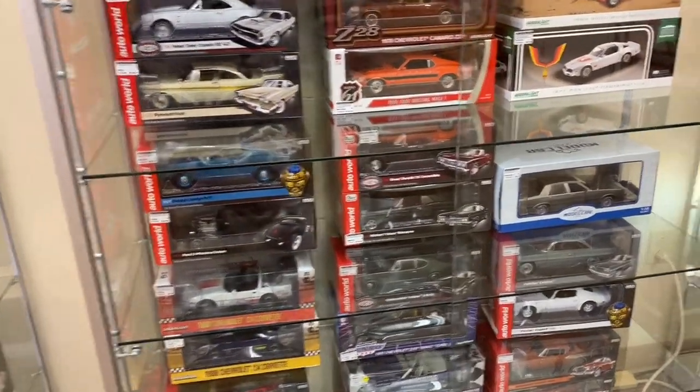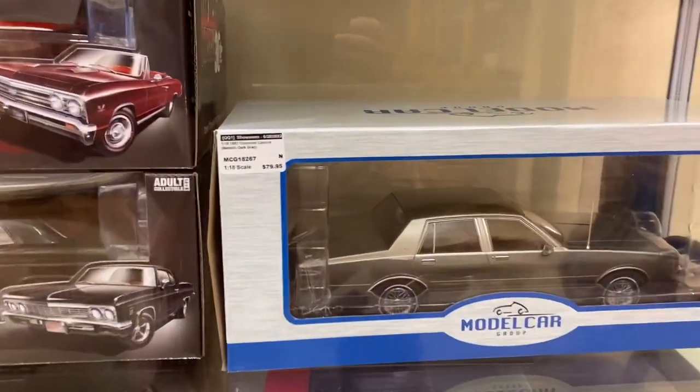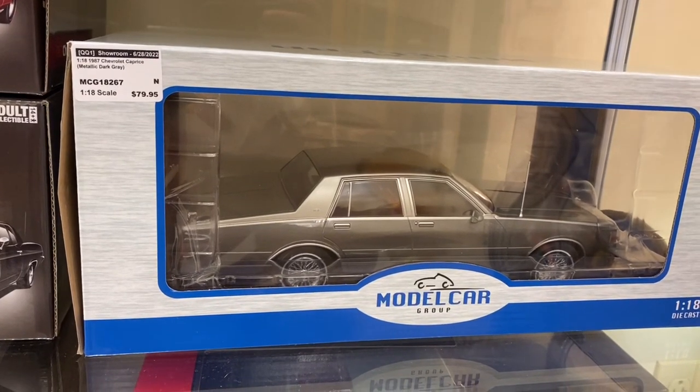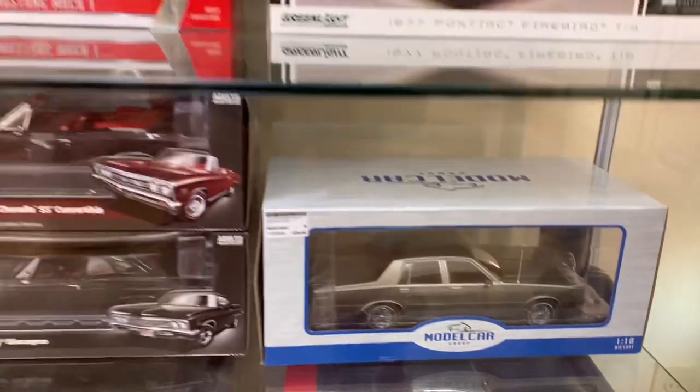I've got my eye already gravitating toward that Caprice Classic — look at that Joker! How awesome is that? I think either your parents had one of those or you rode in one if you were my age back in the day. That's 1/18th scale. A little big for my liking. Let's go around the corner.